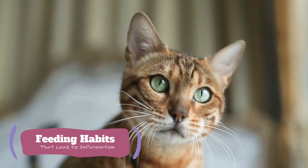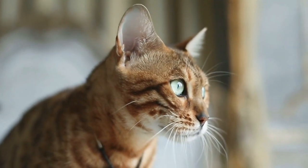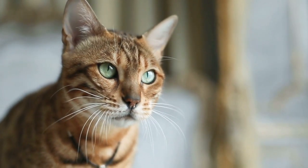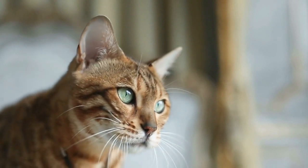Feeding habits that lead to inflammation: it's not just what your cat eats, but also the quantity that can trigger inflammation. When too many calories are consumed, cells become stressed and this promotes inflammation. In this way, constant overeating can lead to chronic inflammation.